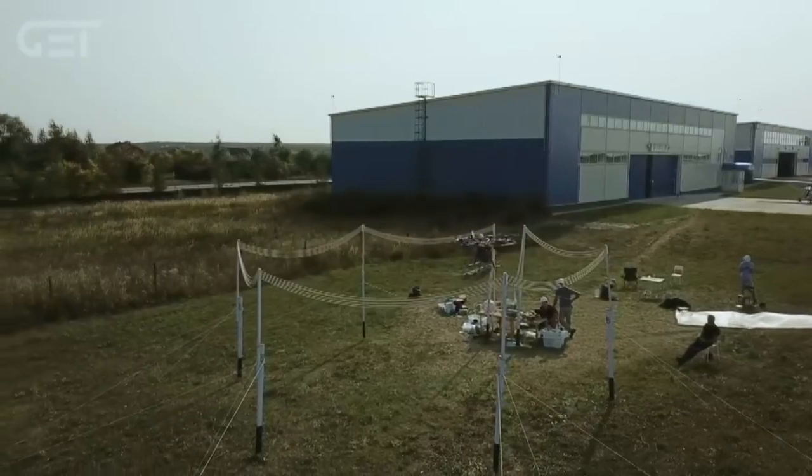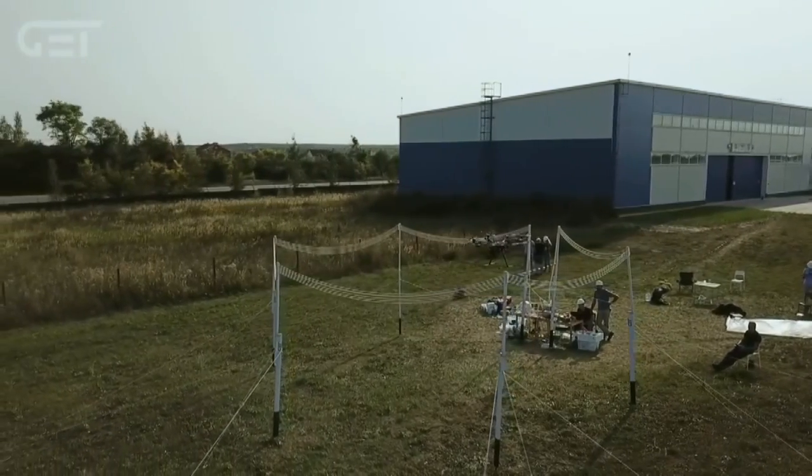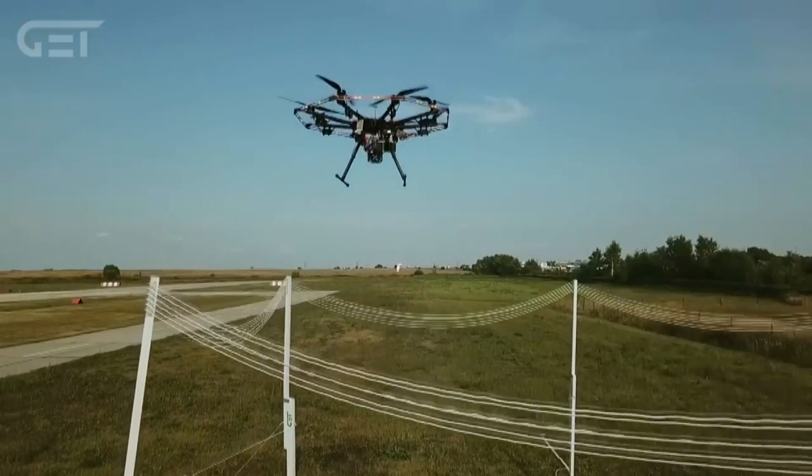Roswell Flight Test crew here at CES 2019 in fabulous Las Vegas, Nevada. I'm here at the Global Energy Transmission booth with our friend Leonid Plekhanov. So Leonid, what's going on here exactly? Well, what you can see here is basically a wireless power transmission technology, and we have here a system which can wirelessly charge a drone in flight.